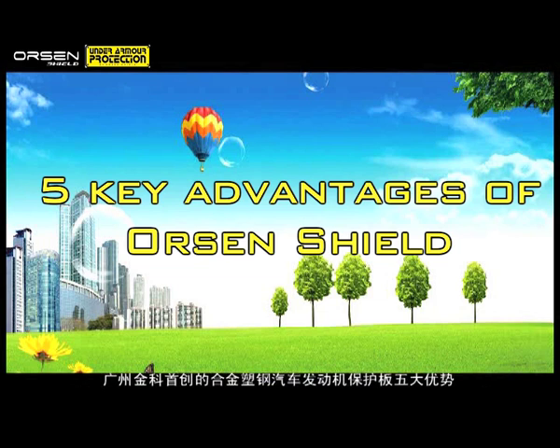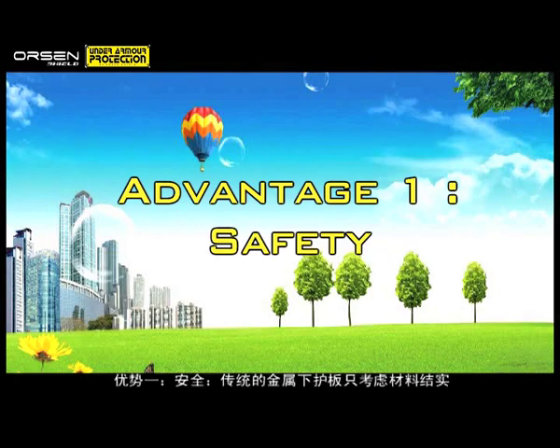5 key advantages of Orson Shield. Advantage 1: Safety.